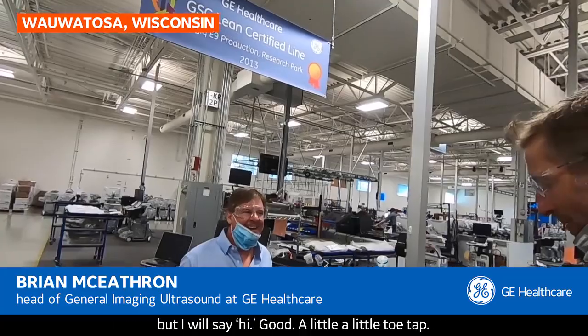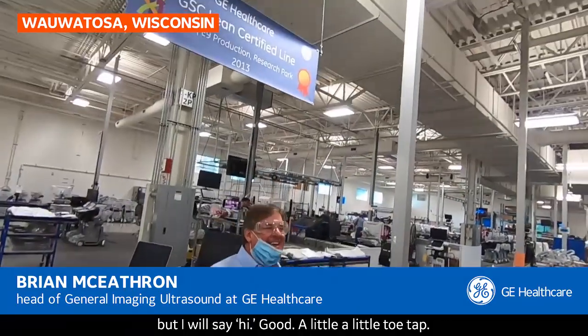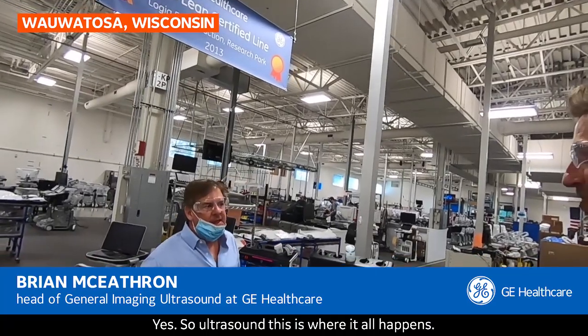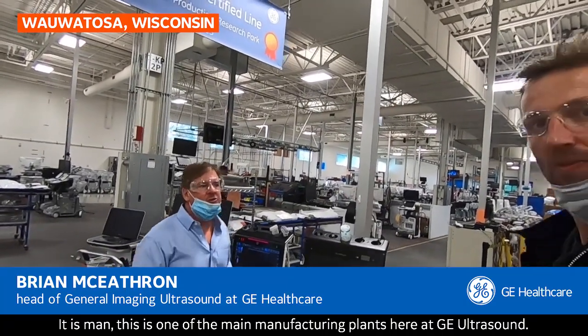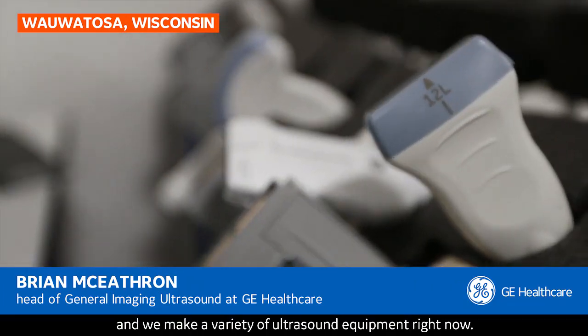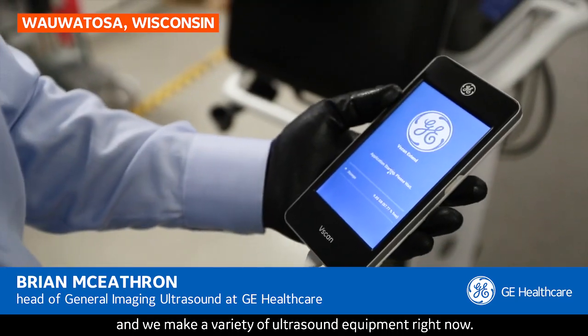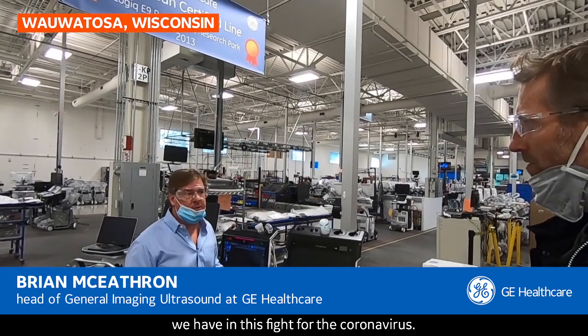We'll keep our distance for obvious reasons. So ultrasound, this is where it all happens. This is one of the main manufacturing plants here at GE Ultrasound. We have research and development and manufacturing, and we make a variety of ultrasound equipment right now, and it's really coming in handy with this global battle in the fight for the coronavirus.